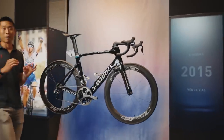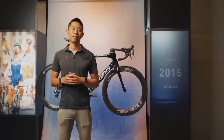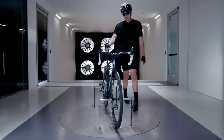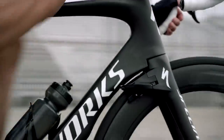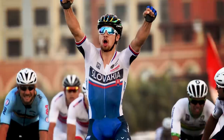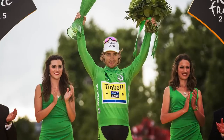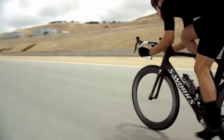Now this is the bike that truly put Aero Everything on the map — the Venge Vias. It was the first bike we developed from the ground up at our own wind tunnel. When it launched in 2015, it was the fastest bike on the planet — like a bike from the future. With Peter Sagan's second World Championship, the green jersey at the Tour, and even the first disc brake win in the UCI with Tom Boonen, it changed the definition of what an aero race bike could be.